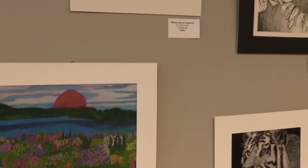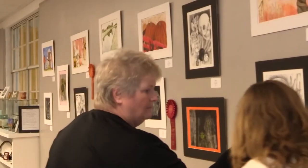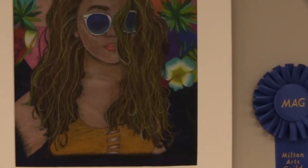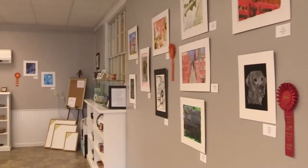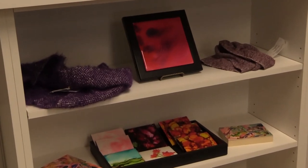This is the third year that we've had the student art show, and we've had about the same amount of participation every year. We also offer a scholarship to a high school art student for college. Students can access the application online, submit it by the beginning of May, and a panel of artists reviews applications. One student is awarded a $500 scholarship towards college.